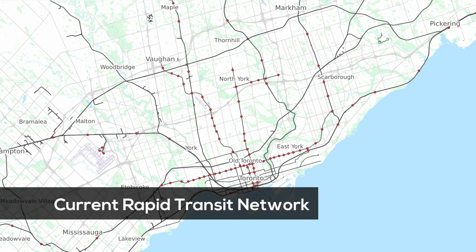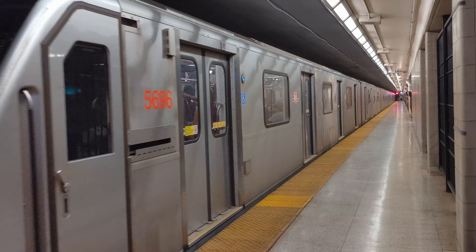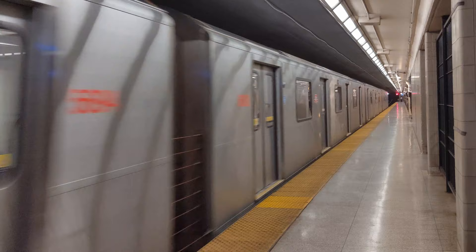Let's start by taking a look at the TTC's existing rapid transit lines. First off we have Line 1, which is of course Toronto's primary subway line. It connects downtown Toronto to the suburbs of North York and Vaughan along a 38-stop route. Since the line is U-shaped, it covers two north-south corridors within the city. Line 1 carries more than 700,000 riders every day, which is more than the entire rapid transit networks of Vancouver and Calgary combined.